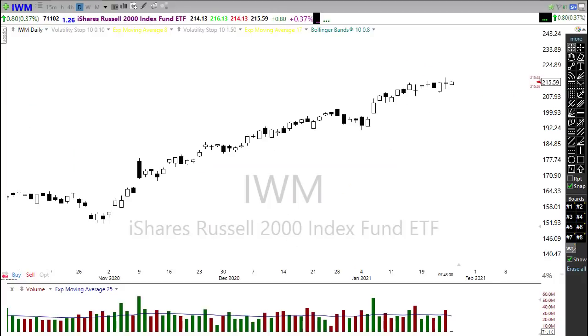IWM held up really well yesterday, considering a little uncertainty in the energy sector, while financials continue to hang in there. However, keep in mind how close we are to this trend — there's no real major price support until we come back into a lower area of the chart. If we were to slip here we could move pretty quickly, so watch that carefully.